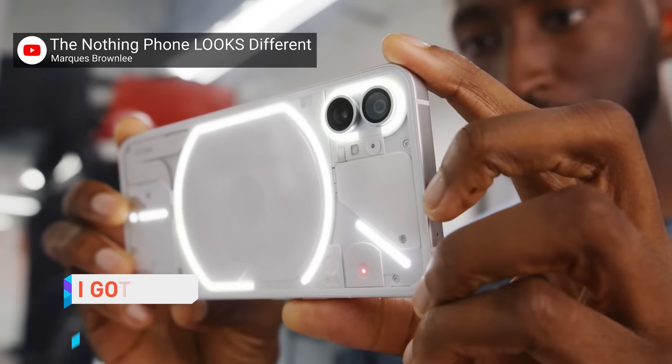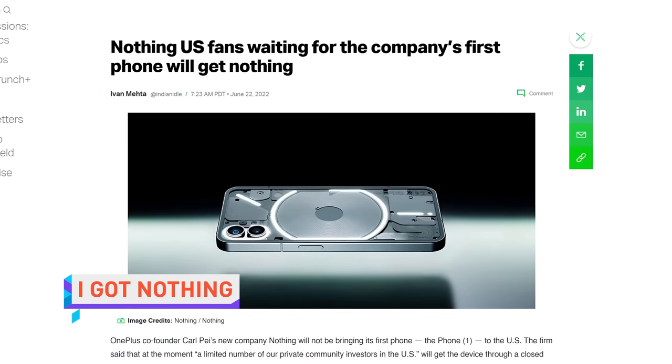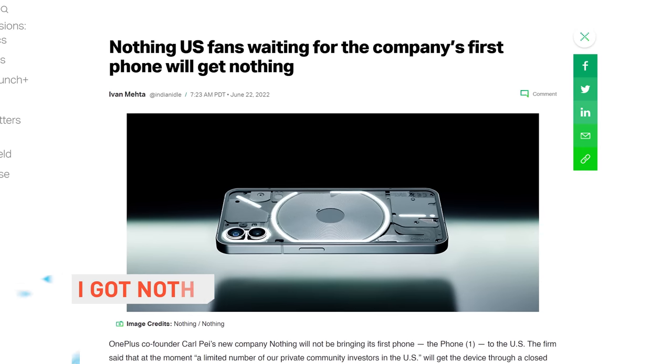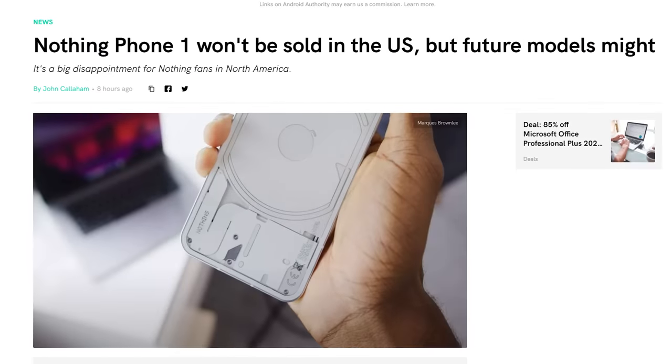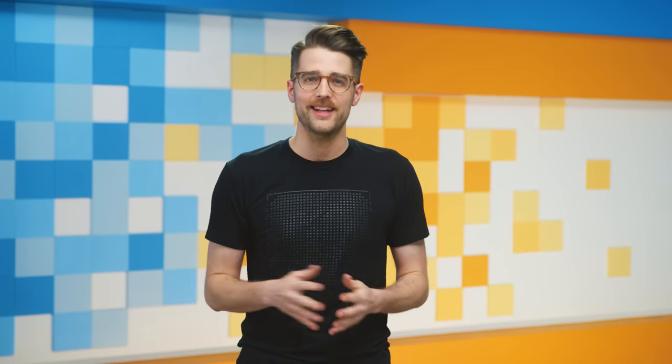North American phone aficionados excited for the release of the much-hyped Nothing Phone 1 received some disappointing news when the company, headed by former OnePlus chief Carl Pei, announced the Phone 1 would not be getting a widespread release in the US or Canada. So I guess North American fans of Nothing will get what they wanted after all.